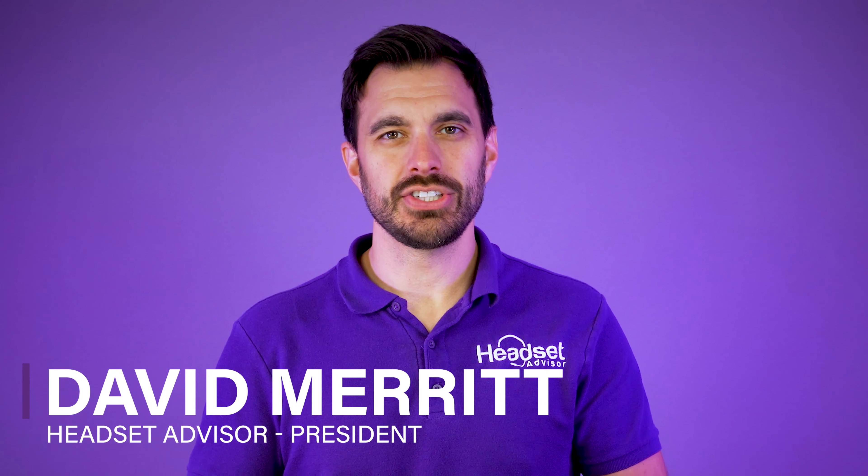For those of you that are new here, my name is David. This is the channel Headset Advisor where we review and compare the latest business headsets, speaker phones, and webcams to help you make a better buying decision.